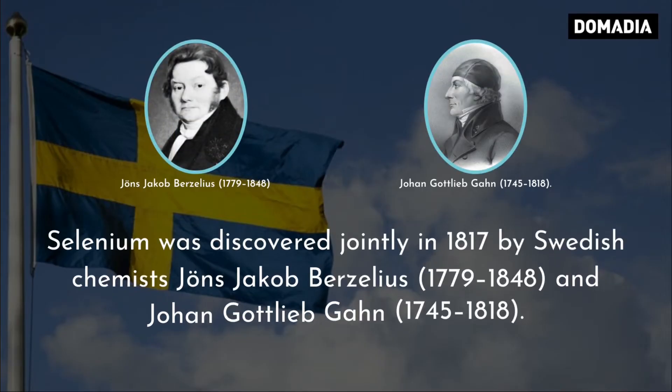Selenium was discovered jointly in 1817 by Swedish chemists Jöns Jacob Berzelius and Johan Gottlieb Gahn.